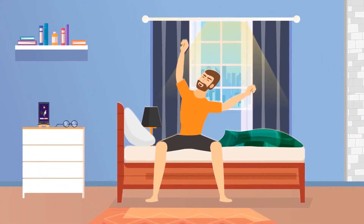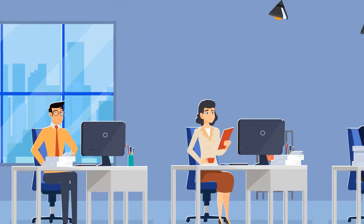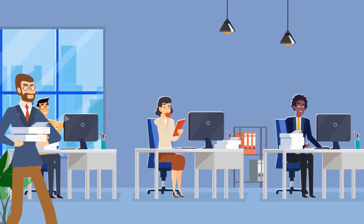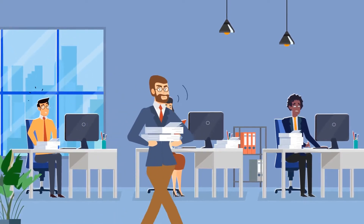Meet Roberto. He's a property manager of numerous commercial properties in New York. Roberto's team manages the fire alarm, elevator, and HVAC systems of hundreds of commercial properties. They spend most of their time on paperwork, communicating with service technicians, and scheduling maintenance visits.